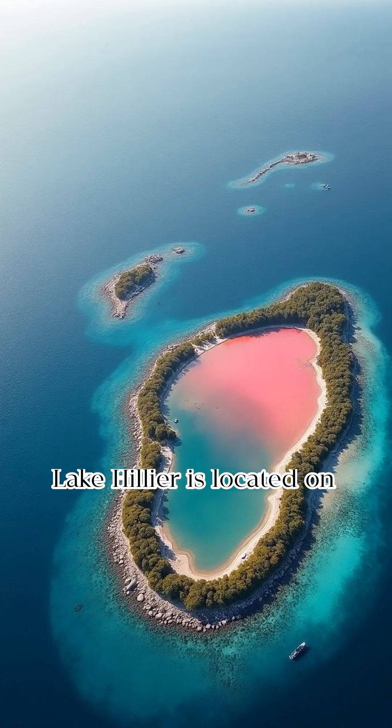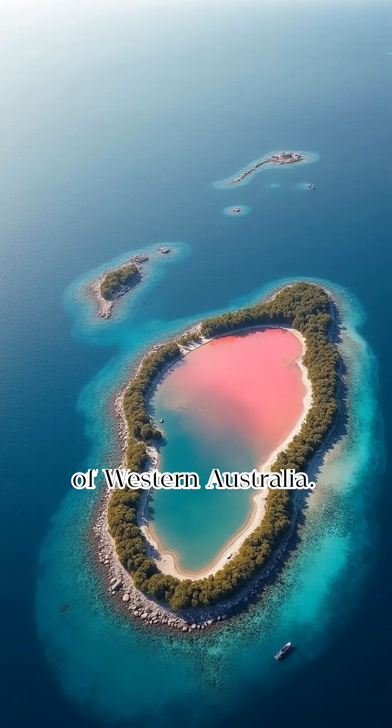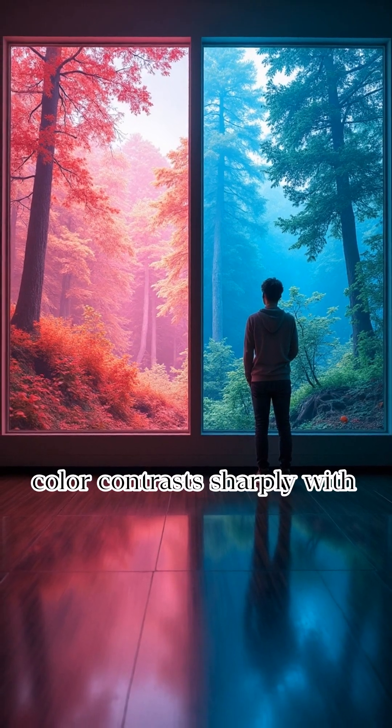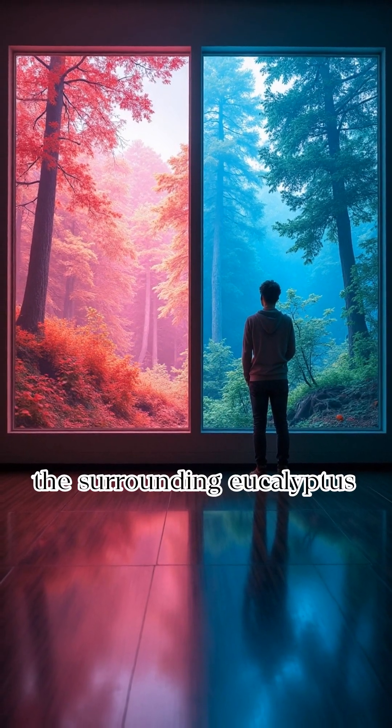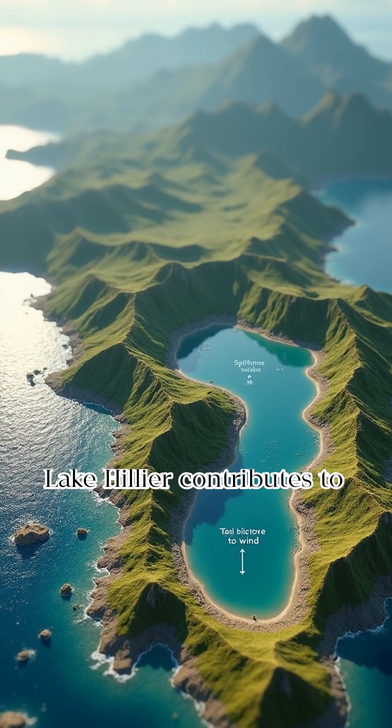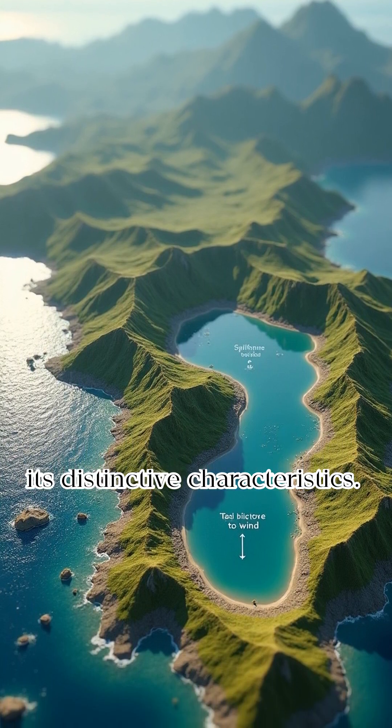Lake Hillier is located on Middle Island, off the coast of Western Australia. The lake's unique bubblegum pink color contrasts sharply with the surrounding eucalyptus forests and ocean. The geographical setting of Lake Hillier contributes to its distinctive characteristics.